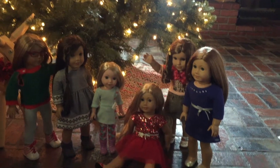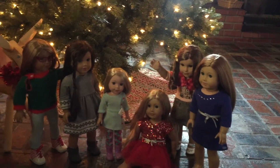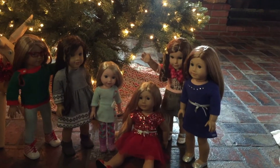Hey guys, it's Annabelle, and today I'm going to be doing my holiday lookbook video, which is basically just everything my dolls are wearing for Christmas. I hope you guys enjoyed, because I spent a lot of time choosing my dolls' outfits.